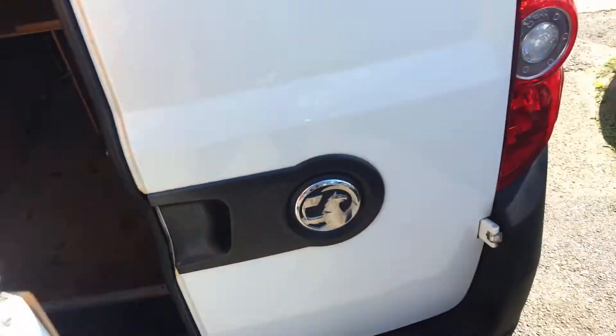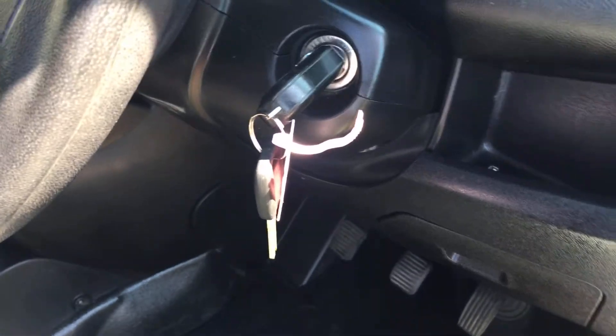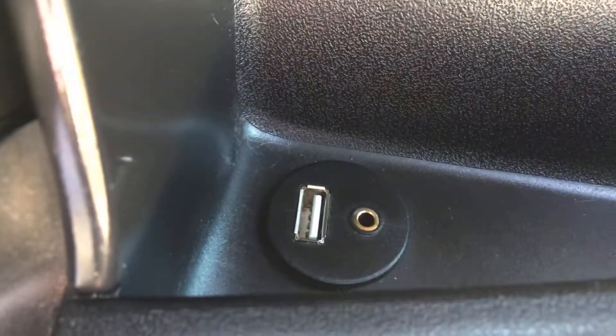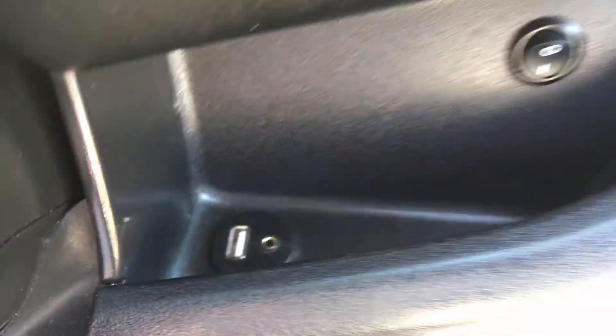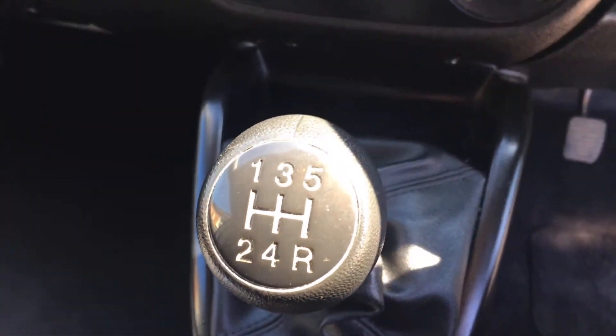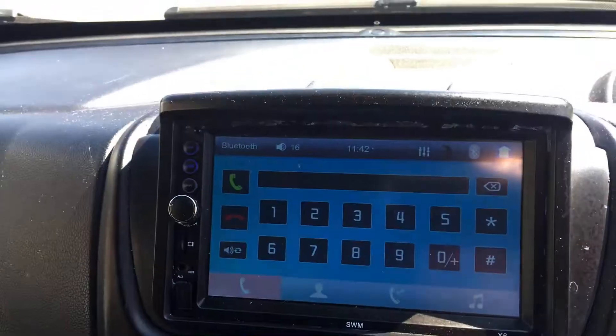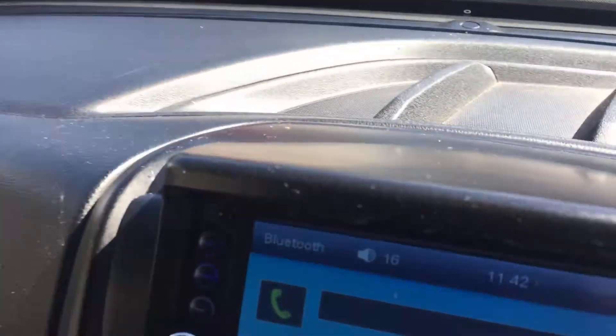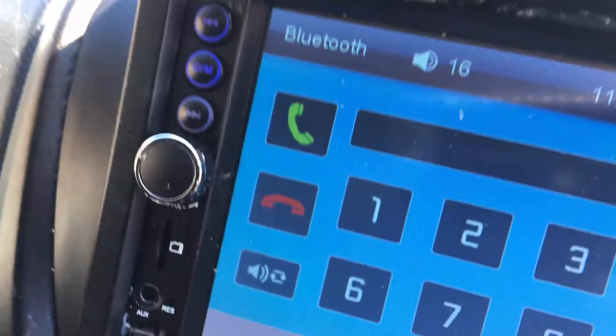Let me take you into the cab. It's good that it has two keys. Electric windows. There's your heater controls. Five speed gearbox. There's your heads up for your radio and your Bluetooth, and obviously your phone.